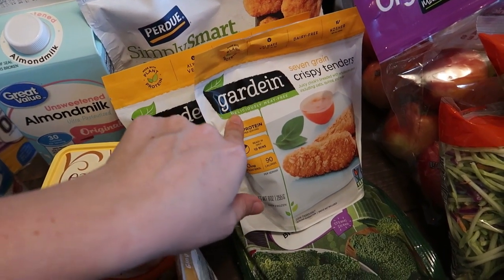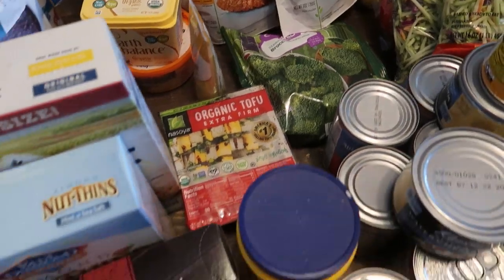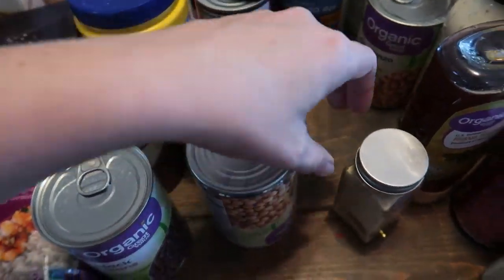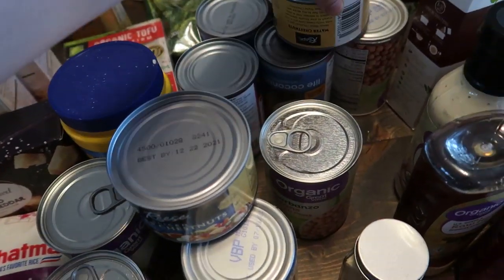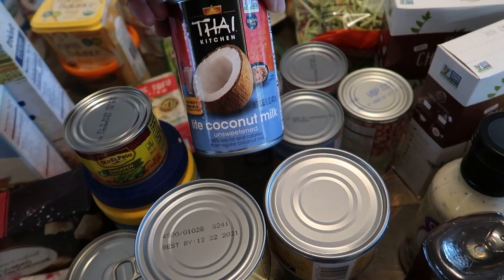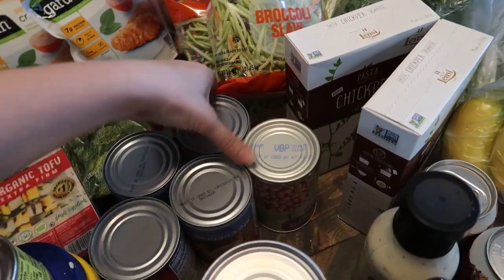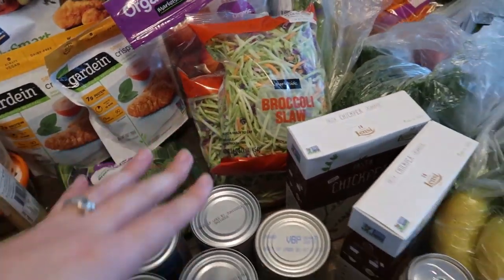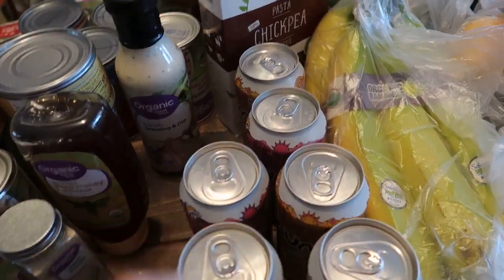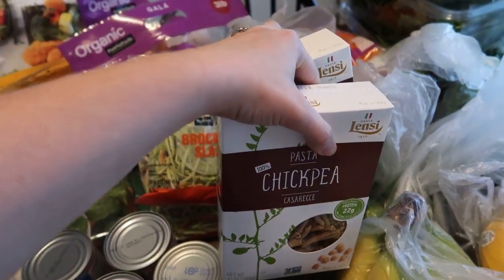I got some chicken for John and I for another meal this week, and these — Garden or Gardenburger? I'll put a poll up — one of my girlfriends raves about these and says her kids love them, so I'm going to give those a whirl. Some organic frozen broccoli, a couple cans of organic black beans, four cans of organic chickpeas, a couple cans of water chestnuts for a stir fry, a can of chopped green chilies, some cornstarch, and four cans of light coconut milk to make coconut rice.